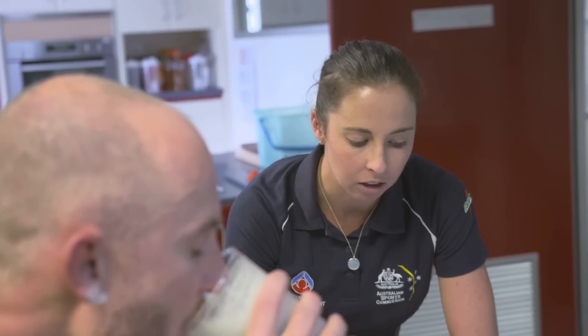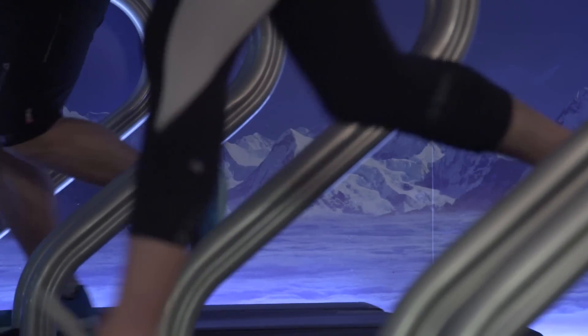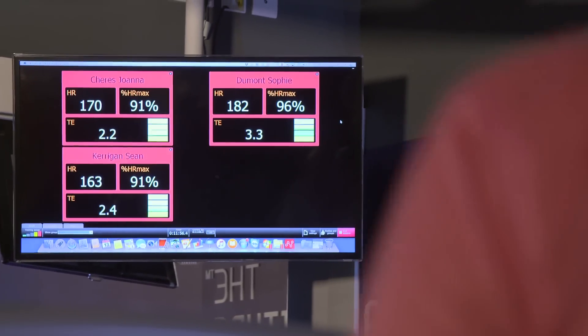Some sessions might be best done with low carbohydrate availability — that means having less glycogen in the muscle, or deliberately not having breakfast or carbohydrate during the session. By having low carbohydrate around those sessions, you stimulate the muscle to do more adaptation. It's a little bit like altitude training — you're putting extra stress into the system so you don't perform as well in training, but you drive the adaptation.